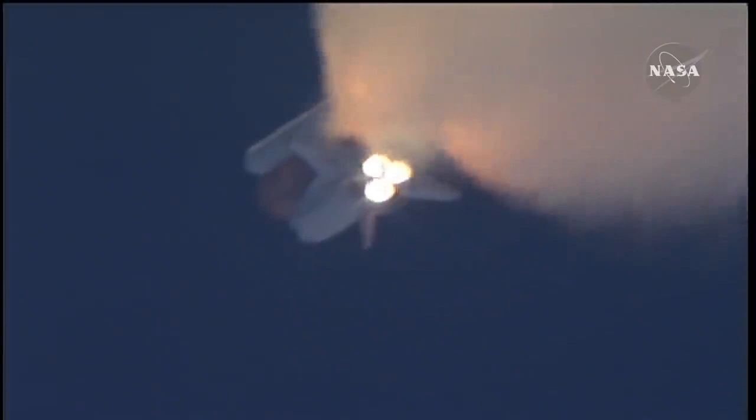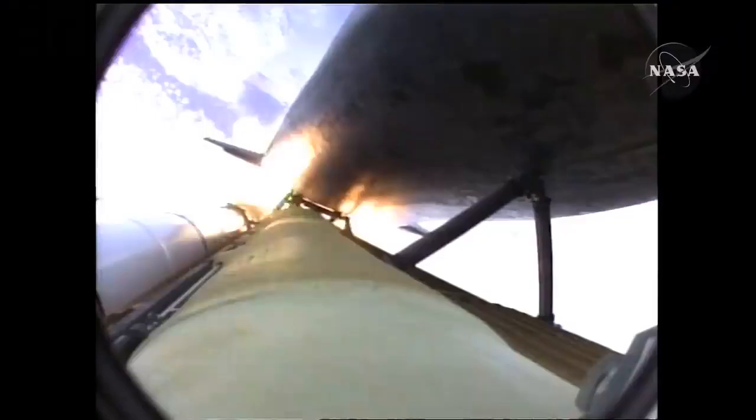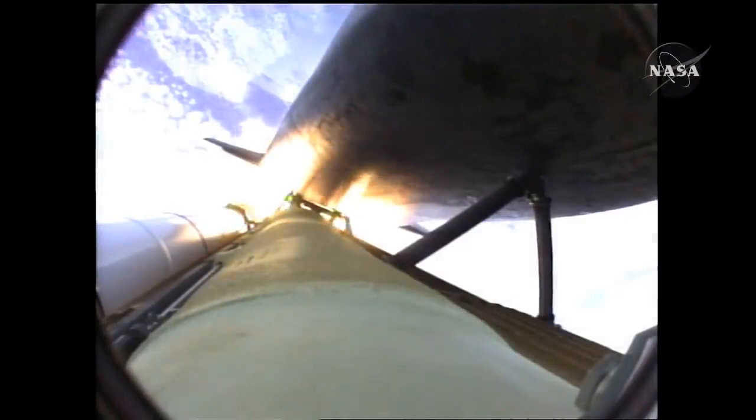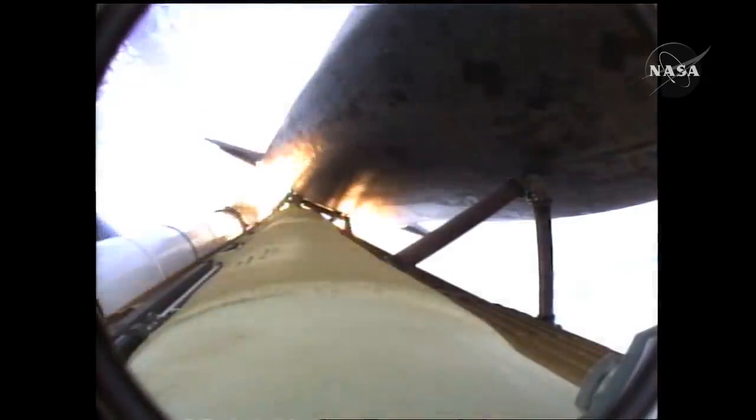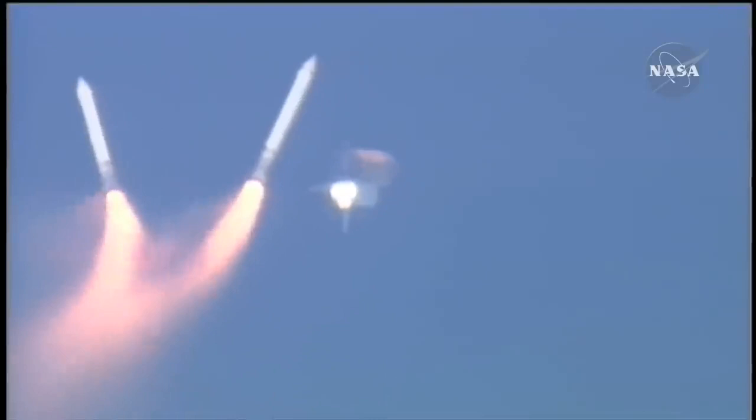One minute fifty seconds into the flight, ten seconds away from solid rocket booster separation. Guidance now converging. Atlantis steering into the center lane of Highway 129, en route to the International Space Station.